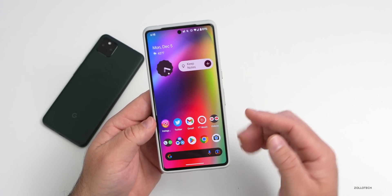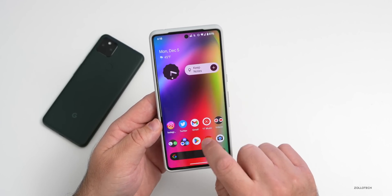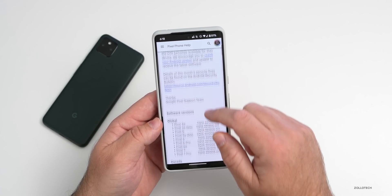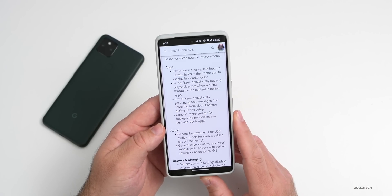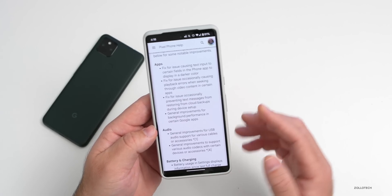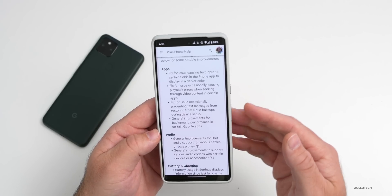In addition to the Pixel Feature Drop updates, Google has provided 77 total bug fixes, changes, and improvements. On Google's website you can see many of them in the release notes — I'll leave a link in the description. For apps, they've fixed playback errors in video content and enhanced background app performance.